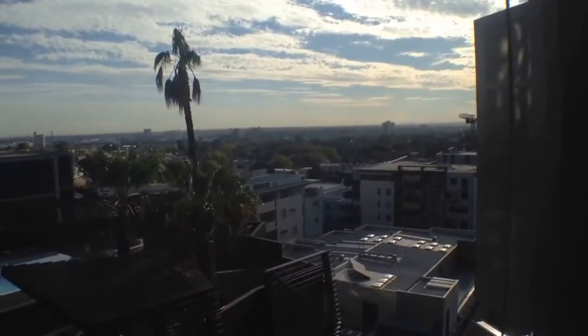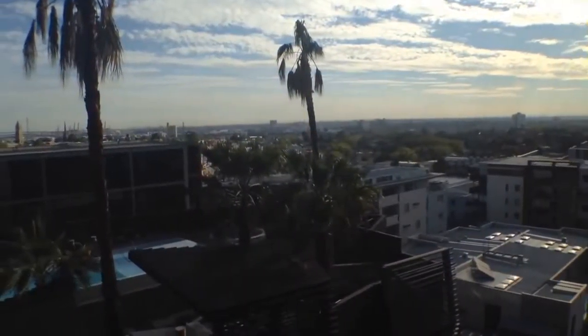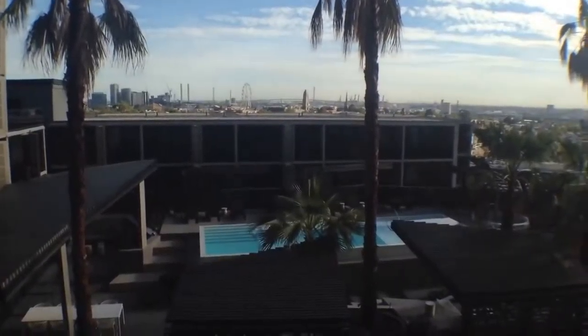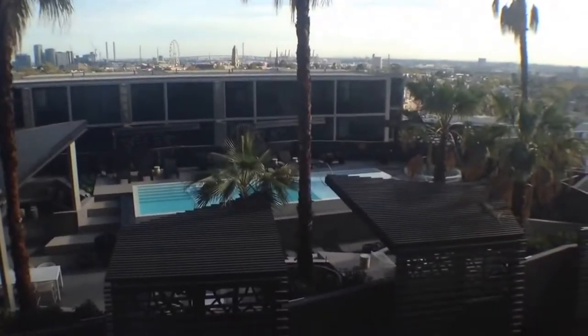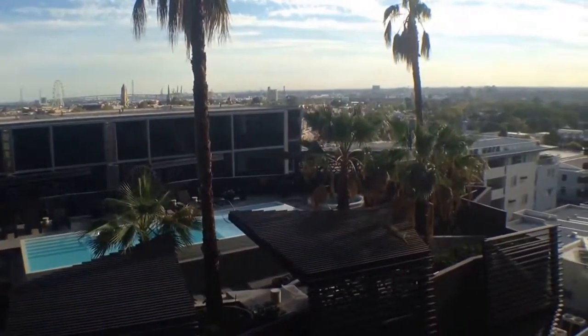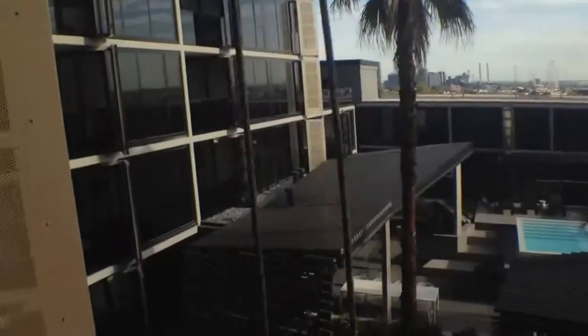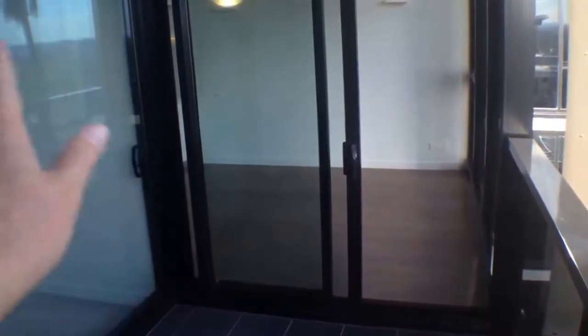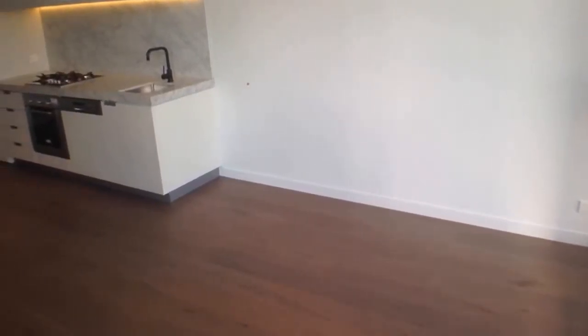Hi, my name is Stephen Fitzsimons from Melbourne Real Estate and this is the view from apartment 801 at 33 Blackwood Street in North Melbourne. That's the swimming pool that comes with the development. It's a brand new development in 2016 and this is a one-bedroom, one-bathroom property. I'm standing on the balcony, then we'll go into the bedroom, the living area and then out through to the bathroom and the exit and give you a complete tour. So let's start.